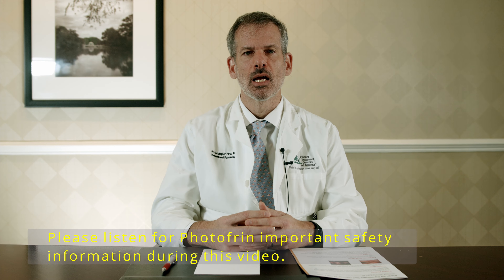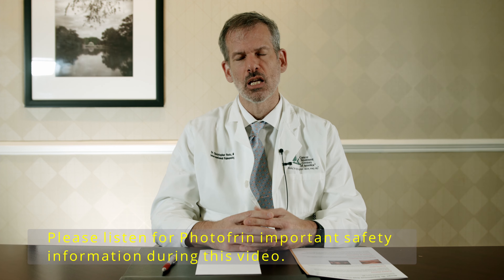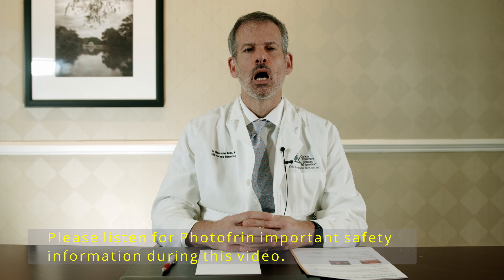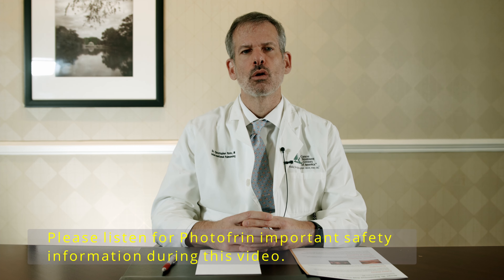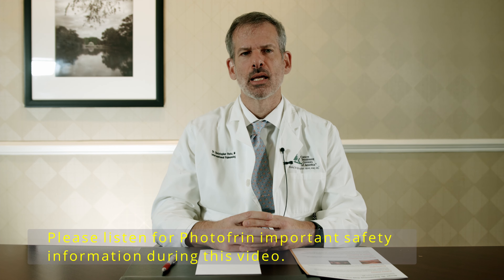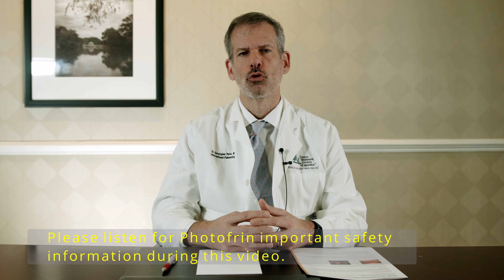The case I'd like to present today is of a 63-year-old gentleman who had been previously diagnosed with stage 3a adenocarcinoma of the lung at another facility. He had received concurrent chemo and radiation therapy and was not felt to be a good candidate for surgical resection. He was followed with routine CAT scans and had stable disease for several years.